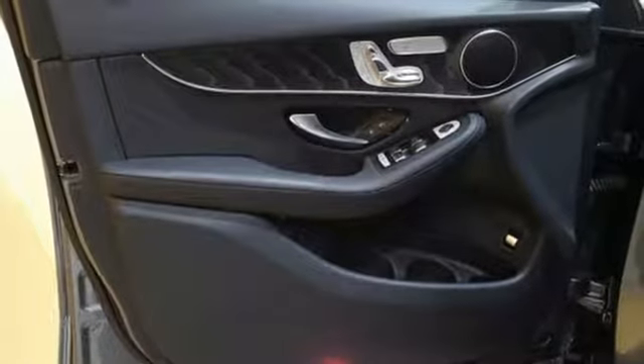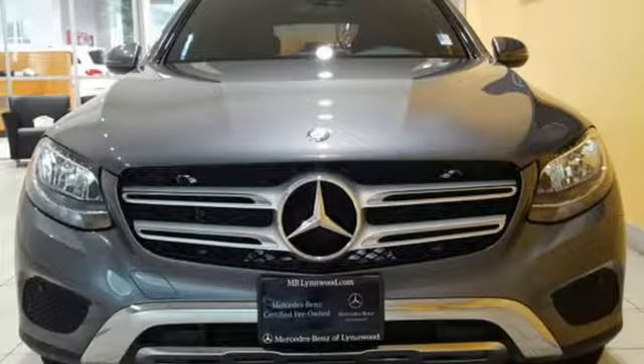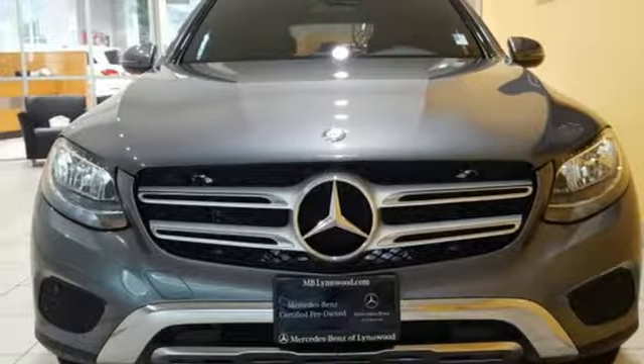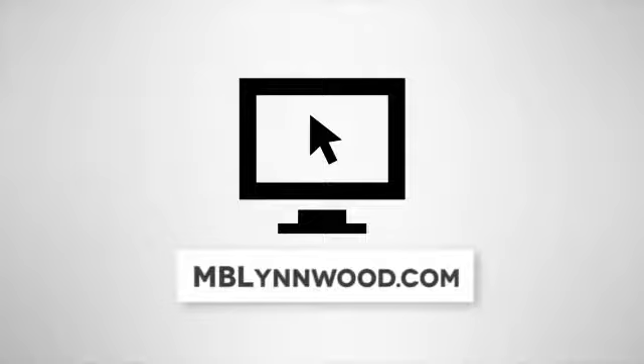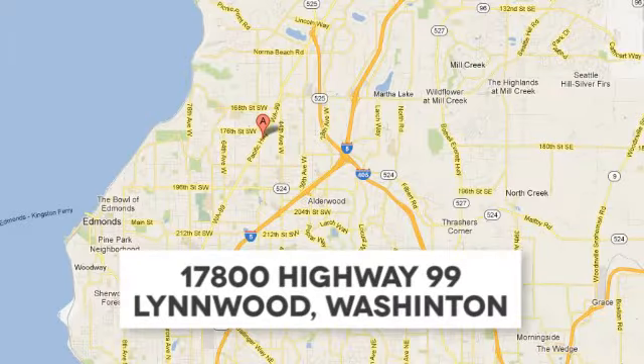Quality and precision top to bottom. This GLC is ready for a test drive — see it for yourself today. Call us at 425-673-0505, online at mblynwood.com, or stop in and visit at 17800 Highway 99.